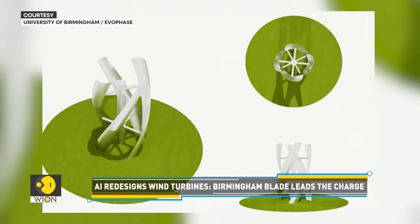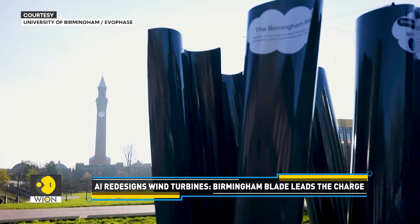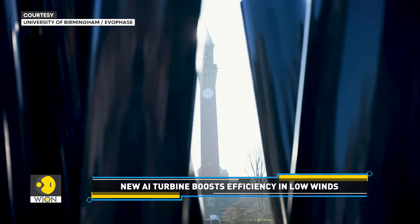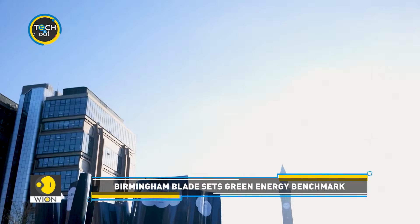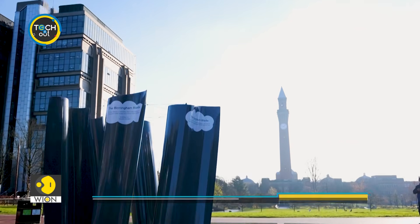With its AI-designed geometry, the Birmingham Blade opens the door to future innovations in energy production. The team is also looking to apply their AI expertise to other industries, including food production, pharmaceuticals, and chemical manufacturing.